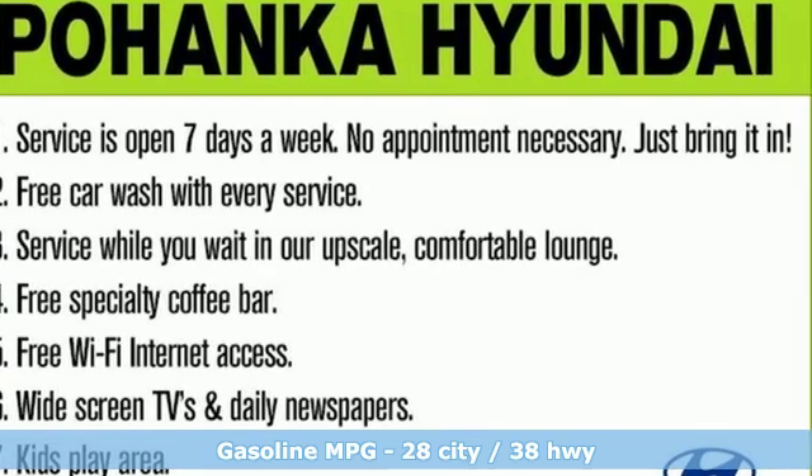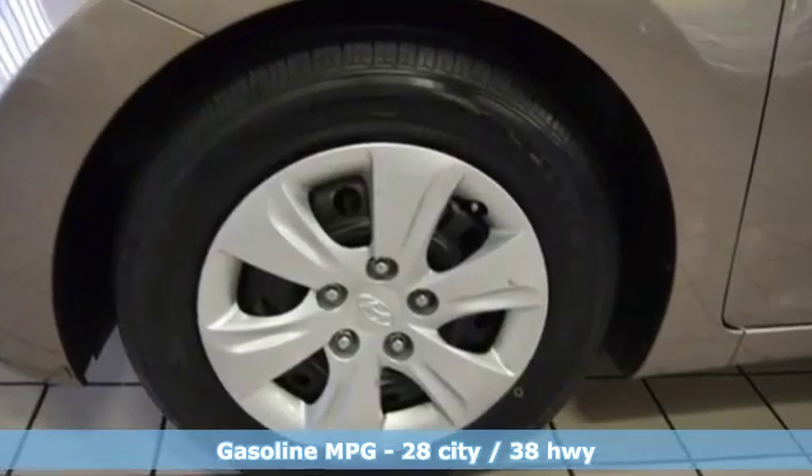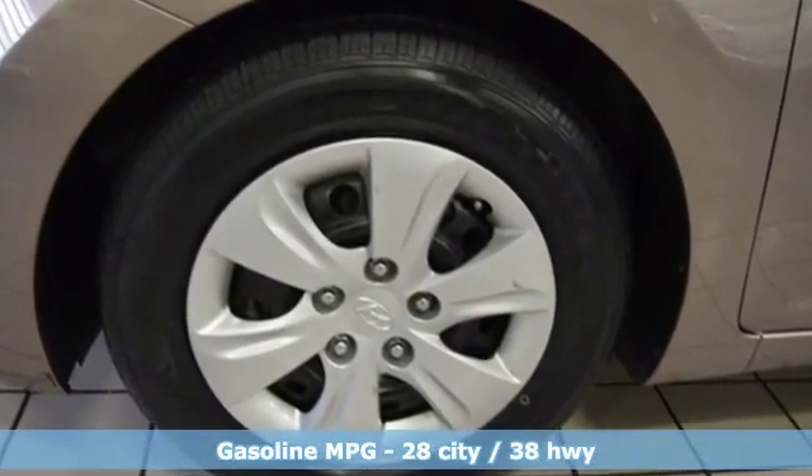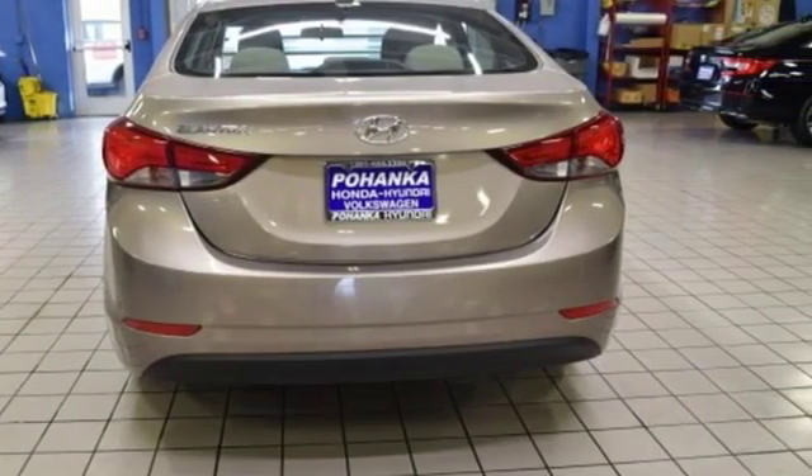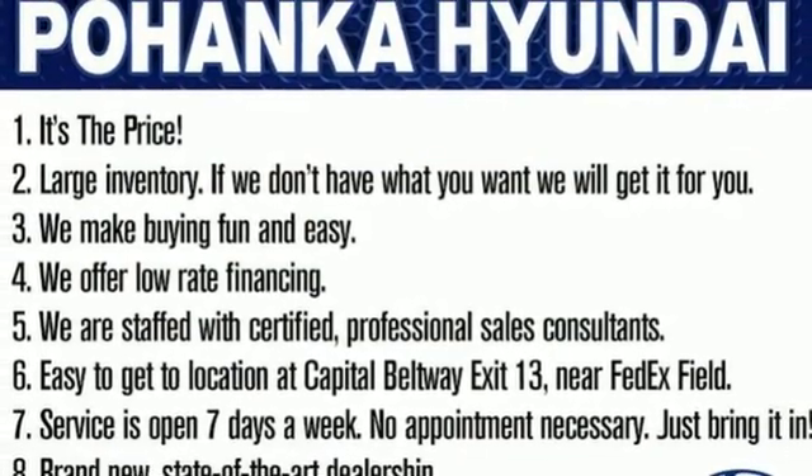Features include external memory control, power windows, manual tilting steering column, power mirrors, air conditioning, inline four-cylinder engine, and gas pressurized shocks.